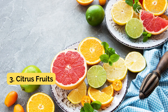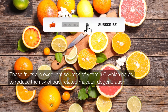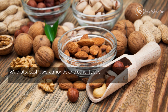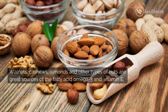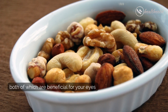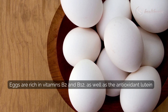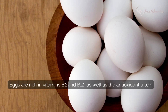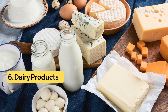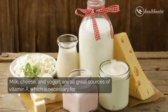Number three: citrus fruits. These fruits are excellent sources of vitamin C, which helps to reduce the risk of age-related macular degeneration. Number four: nuts. Walnuts, cashews, almonds, and other types of nuts are great sources of omega-3 fatty acids and vitamin E, both of which are beneficial for your eyes. Number five: eggs. Eggs are rich in vitamins B2 and B12, as well as the antioxidant lutein, which helps to protect the eyes from sun damage and cataracts.